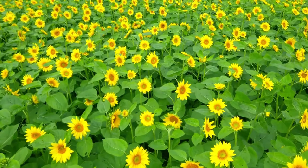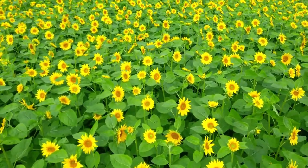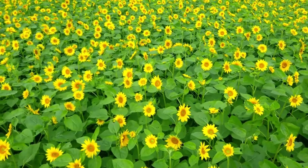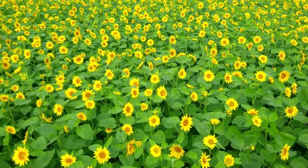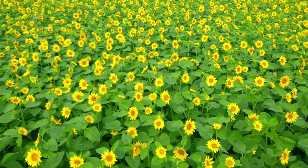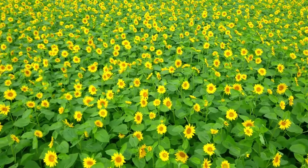The world's tallest sunflower reaches 30 feet and 1 inch. In 2012, U.S. astronaut Don Pettit brought along a few sunflower seeds to the International Space Station. The largest producers of sunflower seeds are Ukraine and Russia, who produce 15 and 13 million tons of seeds each year respectively.